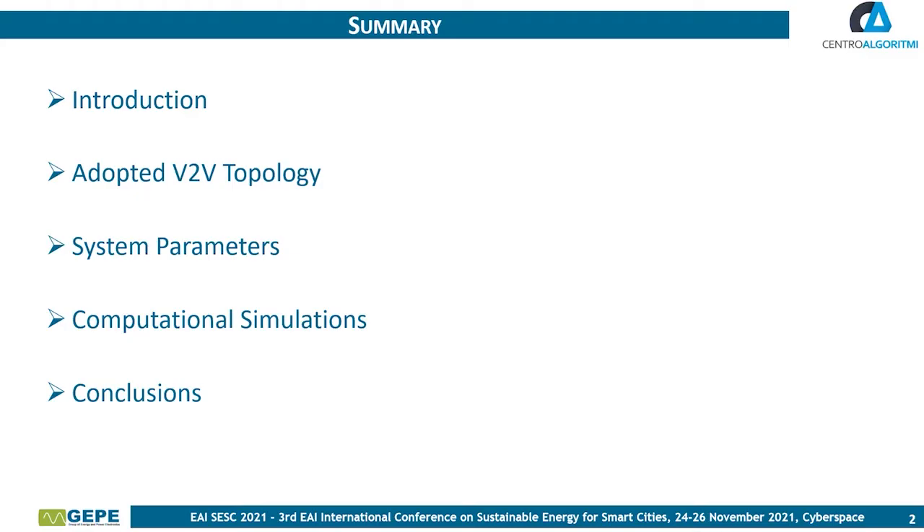For a better understanding, the paper presentation was divided into 5 parts: first, Introduction; second, Adopted Vehicle-to-Vehicle Topology; third, System Parameters; fourth, Computational Simulations; and fifth, Conclusions.